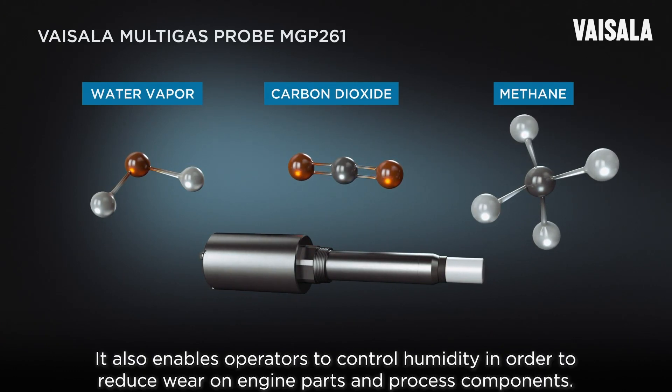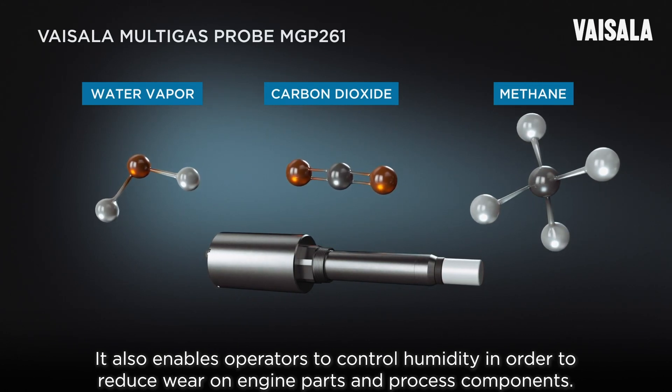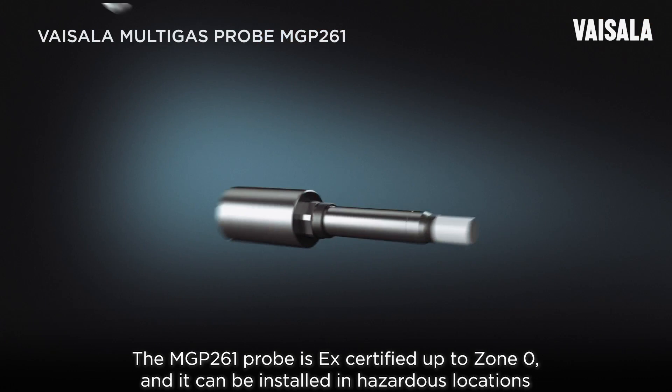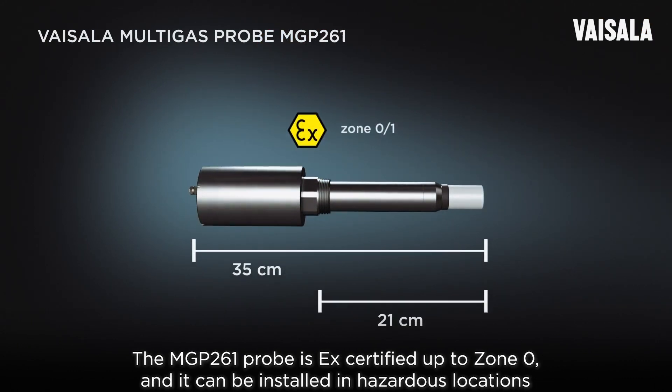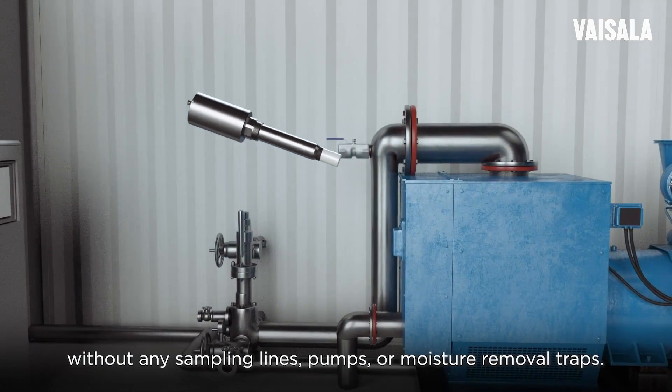It also enables operators to control humidity in order to reduce wear on engine parts and process components. The MGP 261 probe is EX certified up to zone 0, and it can be installed in hazardous locations without any sampling lines, pumps, or moisture removal traps.